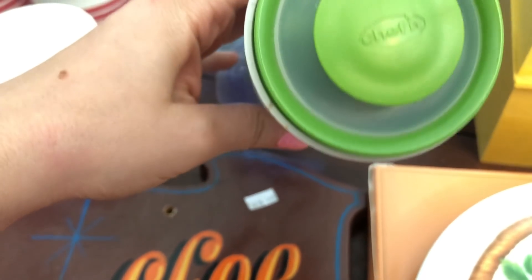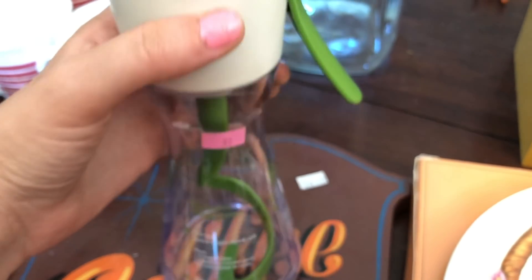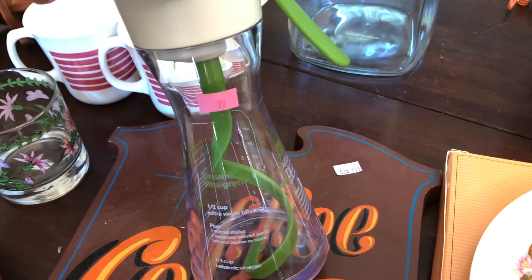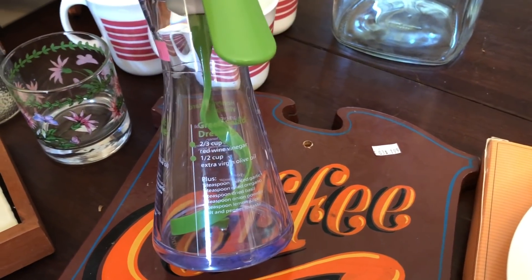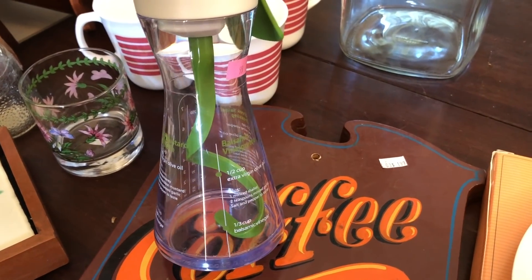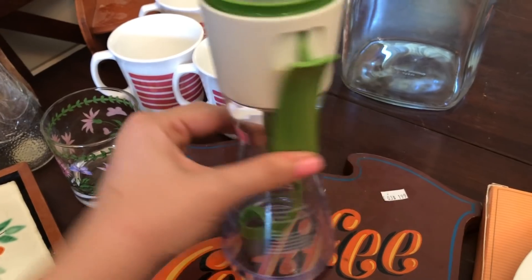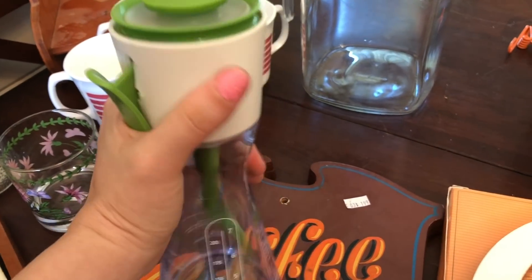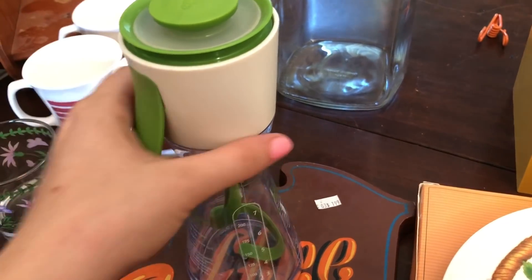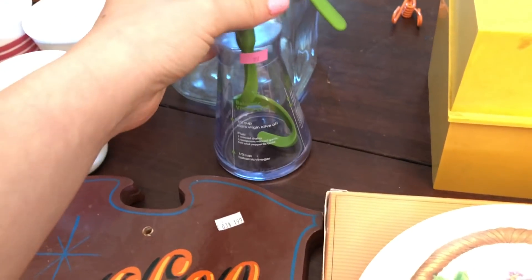I also picked up this Chef'n salad dressing maker. It was only $0.99, and it has recipes on the outside of it — balsamic vinaigrette, Greek salad dressing, and honey mustard vinaigrette. So you've got three dressings on it. You just put them in there and pump it like this and it turns. I'm more likely going to just resell this because I usually just take a mason jar, put the lid on, and give it a shake. But it was a cool piece anyways, and I really like the green color to it.